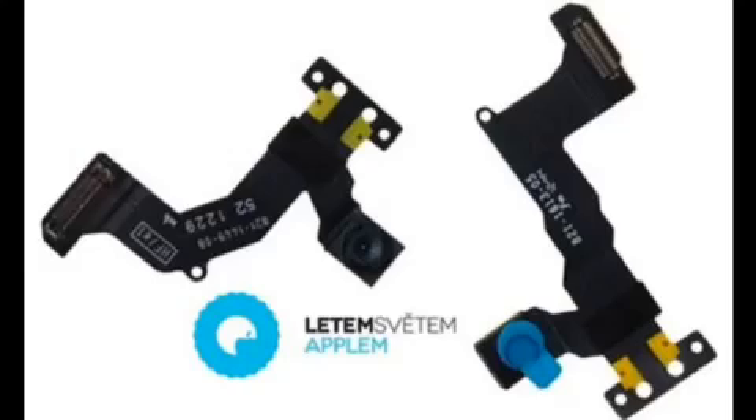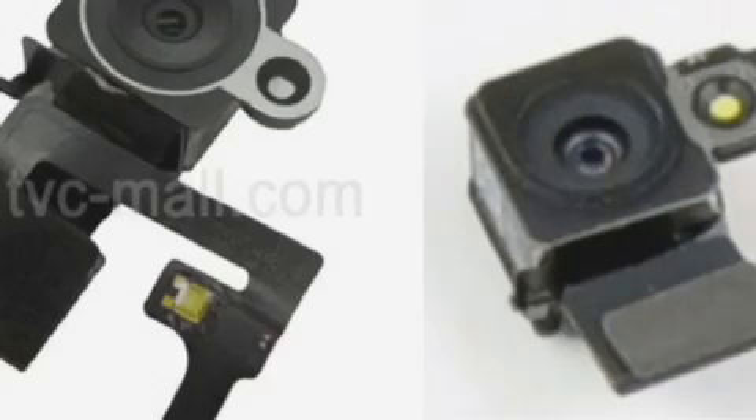It will sport an improved camera and a new home button. The iPhone 5s components point toward a number of marked differences over the company's past smartphone offerings, as Apple looks to gain ground on the likes of the Samsung Galaxy S4 and the HTC One. According to the latest leaks, the claimed iPhone 5s will make the jump to a new larger sensor.